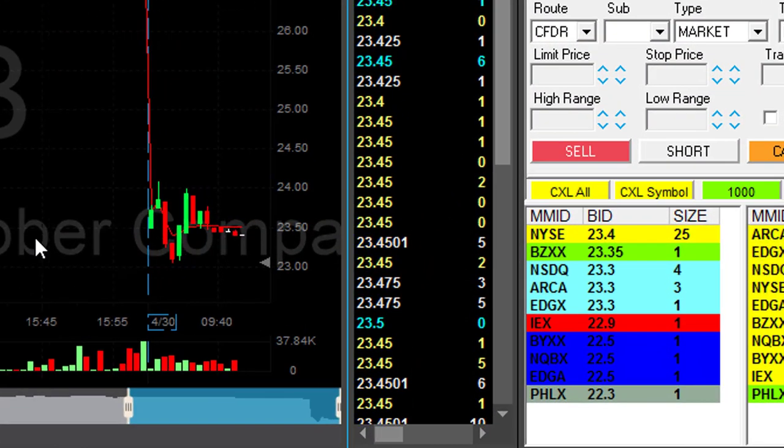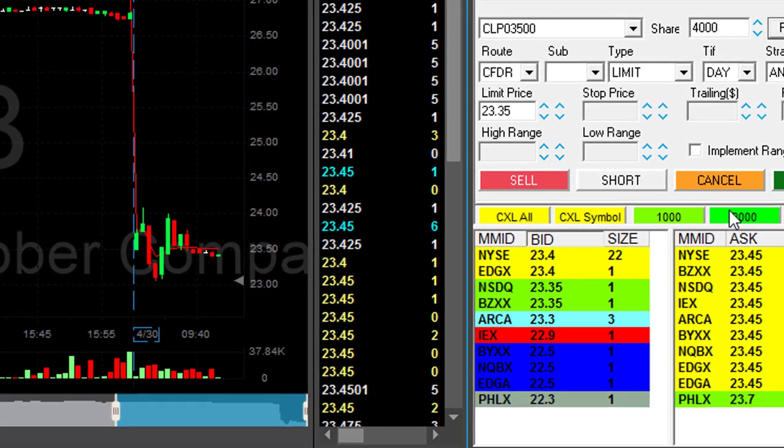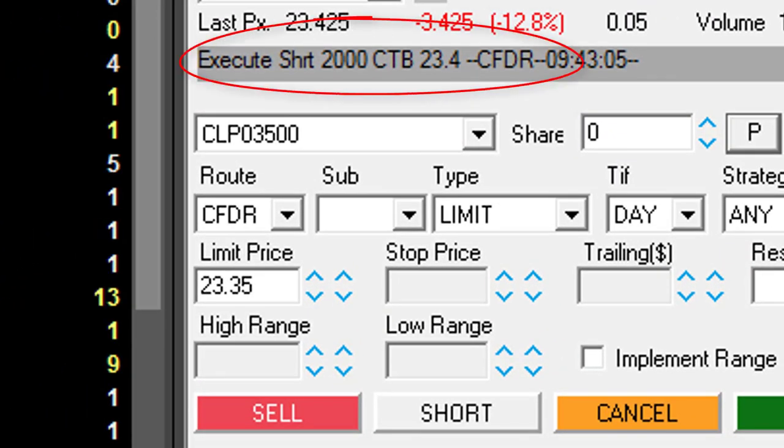CTB is down 12% — that's a nice reversal point. I hate these 5-cent spread stocks, but I'm going to short it anyway. 2,000 shares. You don't chase these ones down, you just short them as they are. Short it at 23.40.